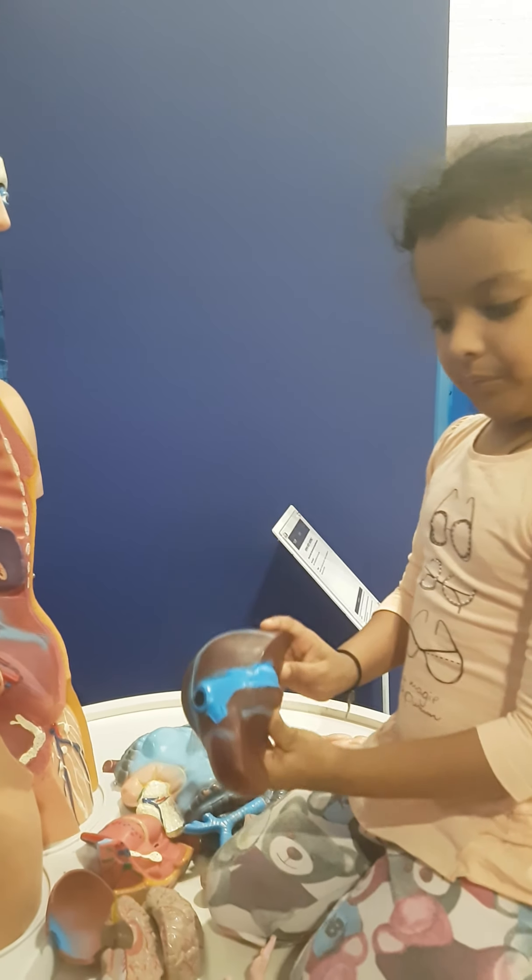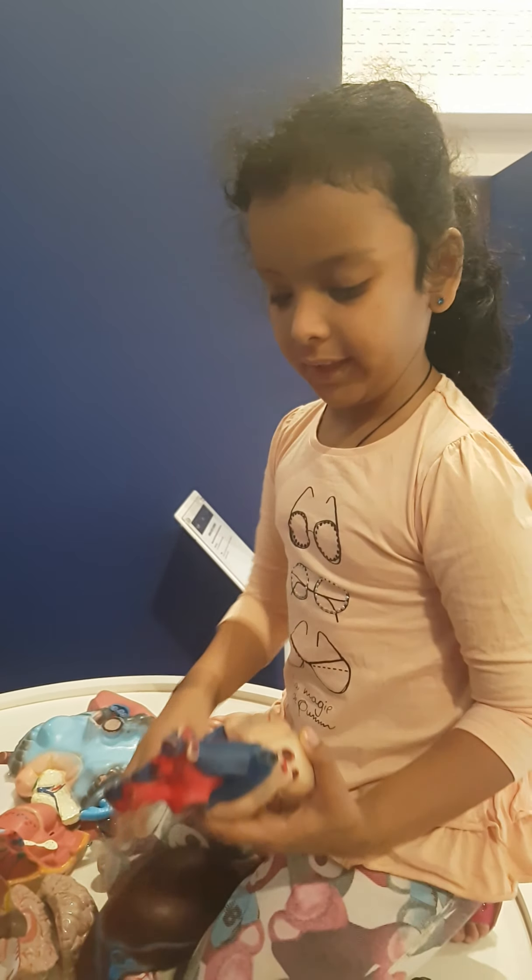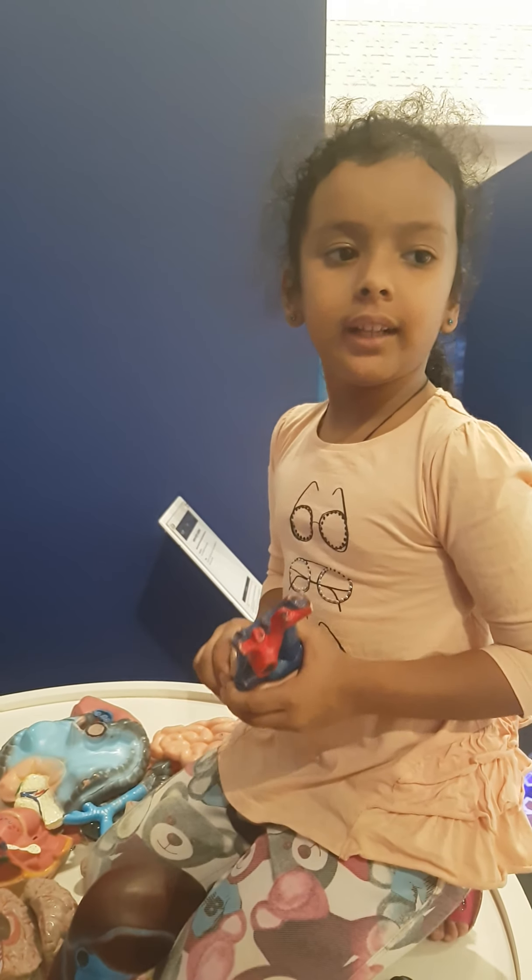This is the liver. The liver — it produces bile, a hormone that aids in digestion.